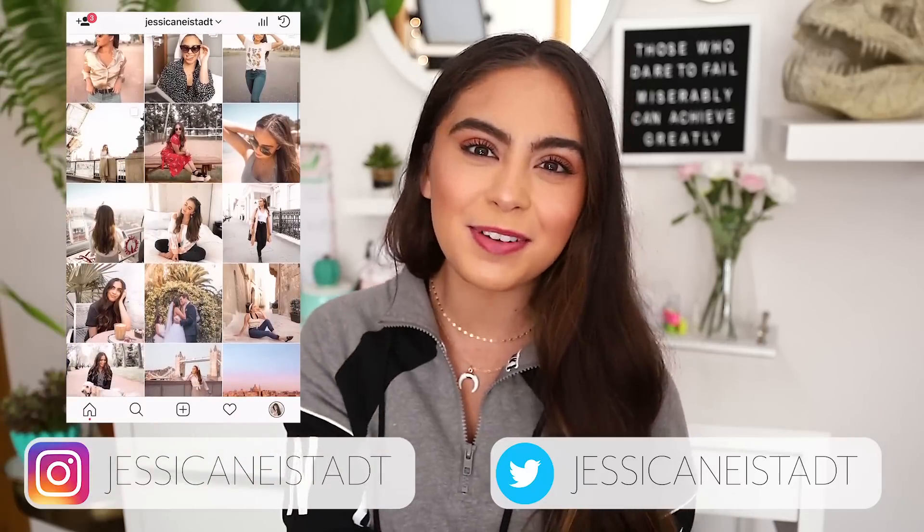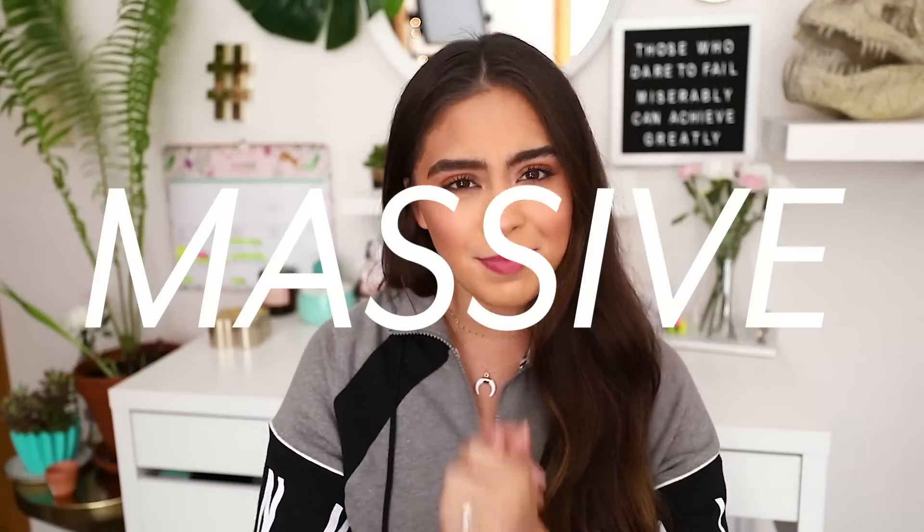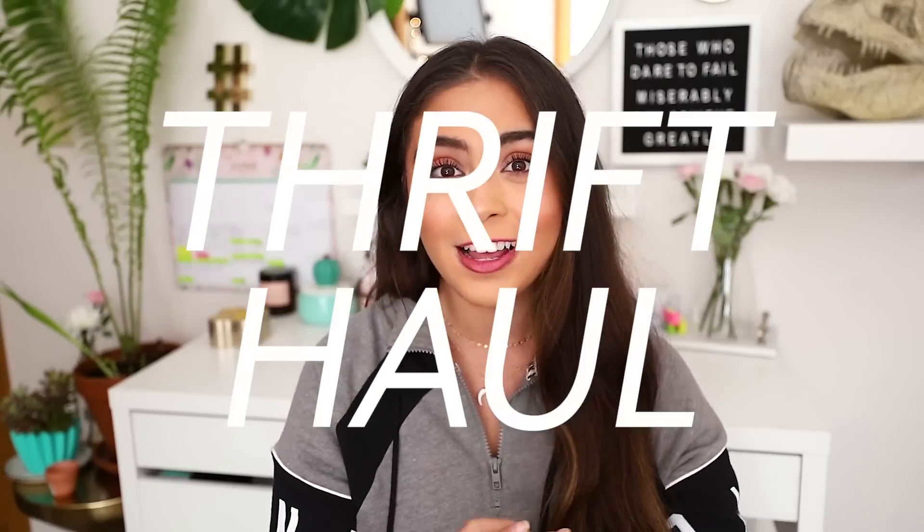Hey babes, it's Jess. Welcome back to my channel. Today's video is so exciting — it is a huge, massive summer thrift haul. The other day I went thrifting and I had the best luck I've ever had. I found so many treasures, so many gems, and all for such an amazing price.